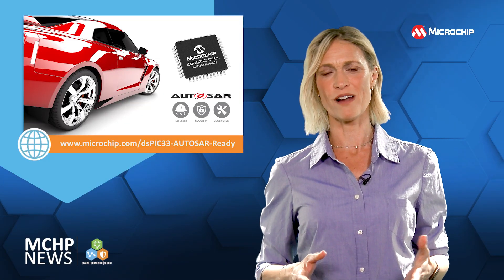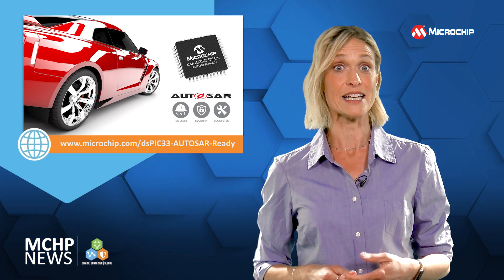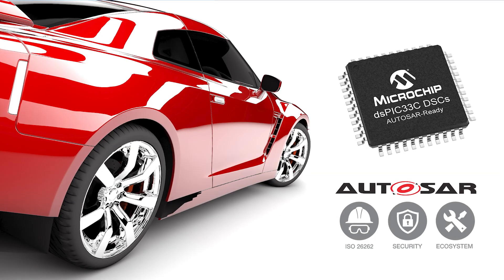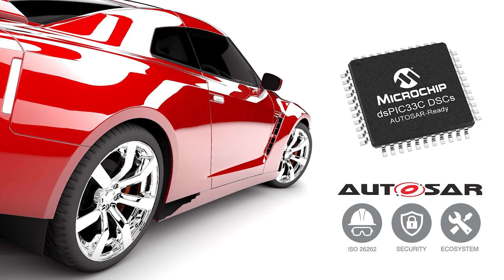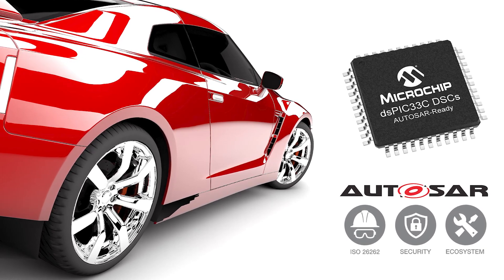The ecosystem around the AutoSAR-ready DSCs delivers fast development and enables system-level cost optimisation. With these AutoSAR-ready DSCs you can cut the risk and complexity of developing functionally safe, robust and secure automotive applications.